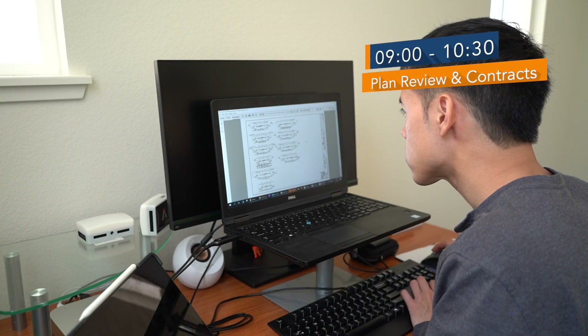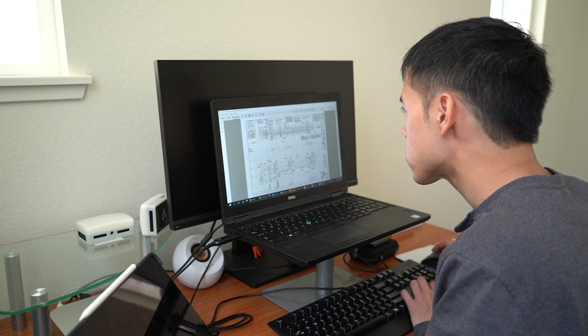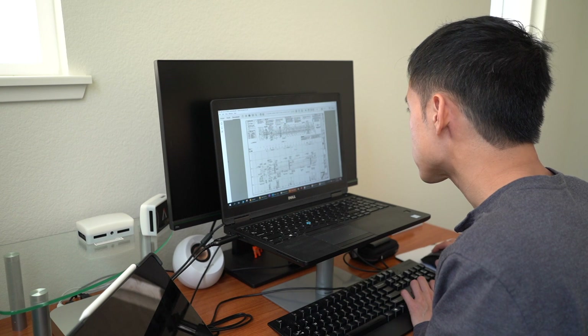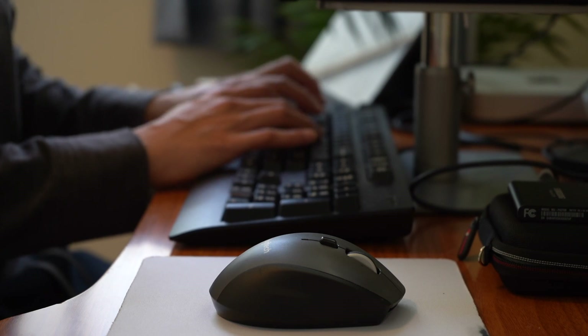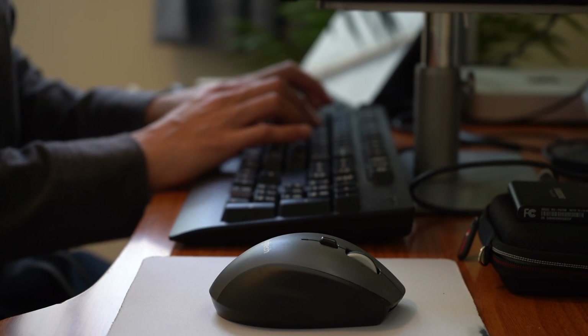At 9 a.m., I spend time reviewing plans for new developments. This involves checking the design of traffic striping, signage, and markings, which takes a little less than an hour. After that, I start working on a draft contract agreement for a new technology pilot project that would work with the city's traffic signal.